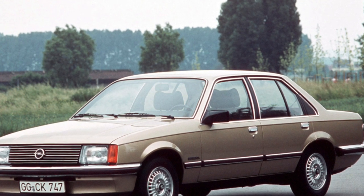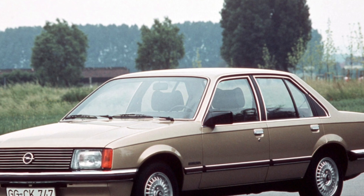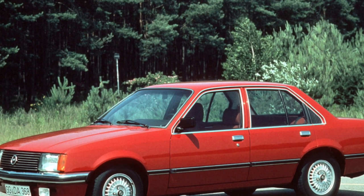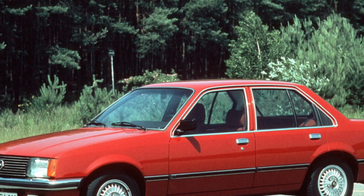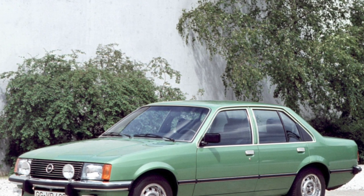The officers of the Group of Soviet Troops in Germany were the first to actively import this model. Most often there are Opel Record with the sedan body, less often station wagons, very rarely a coupe. Standing apart, the Commodore model differed from the Record with a six-cylinder engine and a set of bells and whistles.